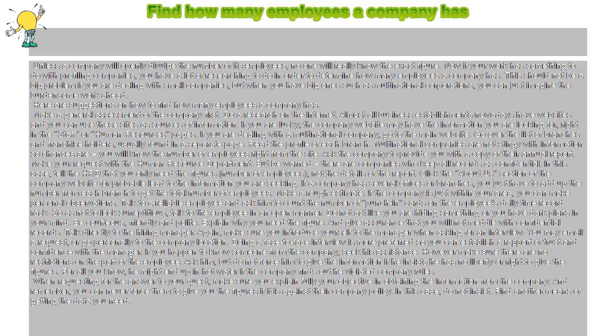Find how many employees a company has. Unless a company will openly divulge the number of its employees, no one will really know the exact figure. Now if your work has something to do with profiling companies, you have a lot of researching to do in order to determine how many employees a company has. This should not be a big problem if you are dealing with small companies, but when you have big ones such as multinational corporations, you can just imagine the burdensome work ahead.